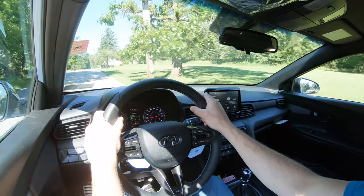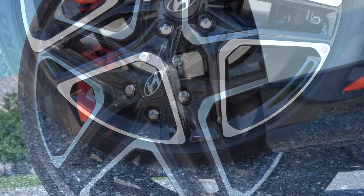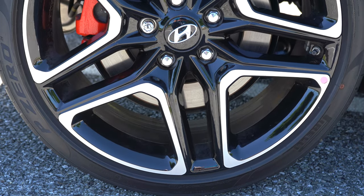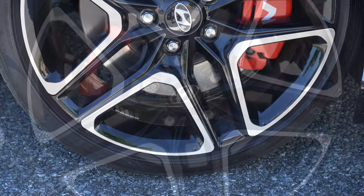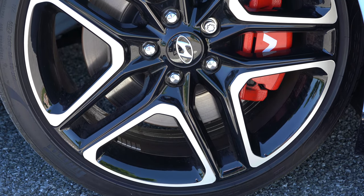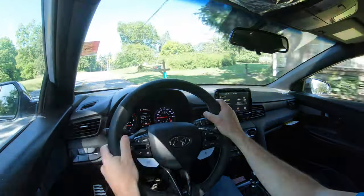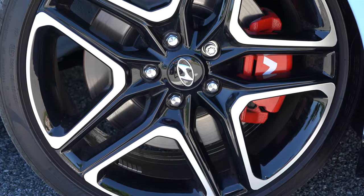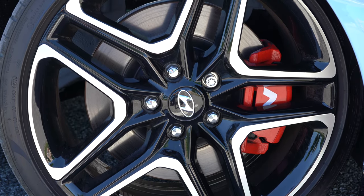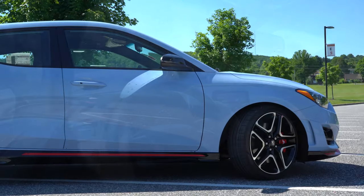Braking is equally important. Up front you'll find 13-inch ventilated front discs and 11.8-inch solid rear discs. With the performance package, those are upsized to 13.6-inch ventilated fronts and 12.4-inch solid rears. Braking feel has been excellent with no brake pedal delay. With the performance package you also get red brake calipers with the N logo on the front — which is pretty cool.